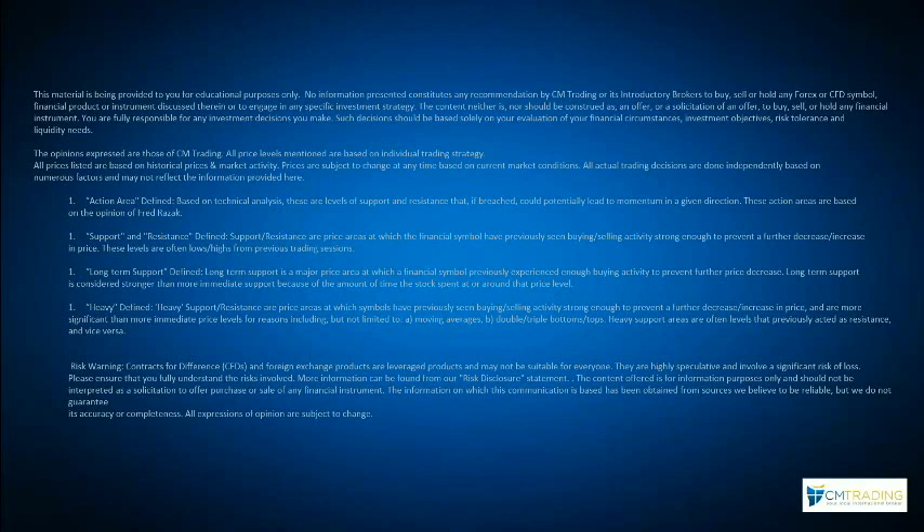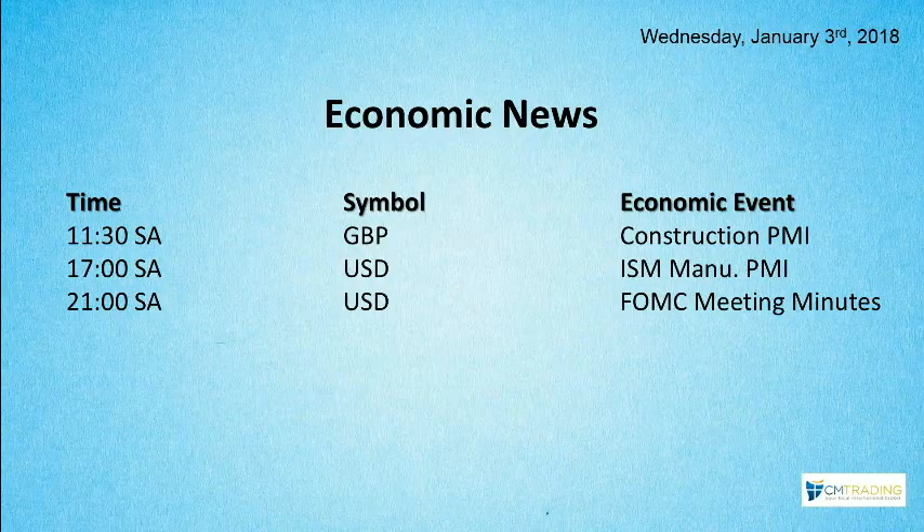Good morning traders, welcome to today's market review. This is Fred Raczak at CM Trading. Today is January 3rd, 2018, a Wednesday morning. Looking at the economic events of the day, we're starting out with the United Kingdom Construction PMI number, which will surely affect the GBP. We'll take a look at that in just a moment.